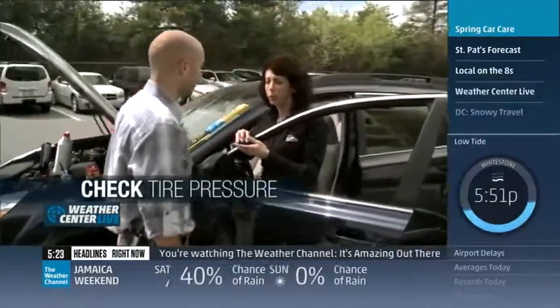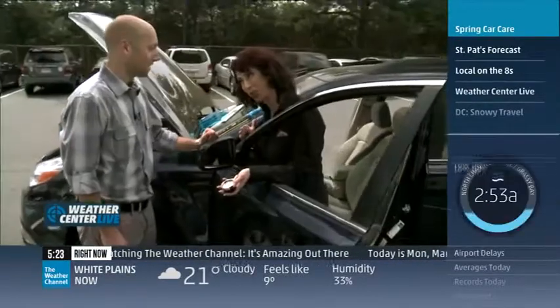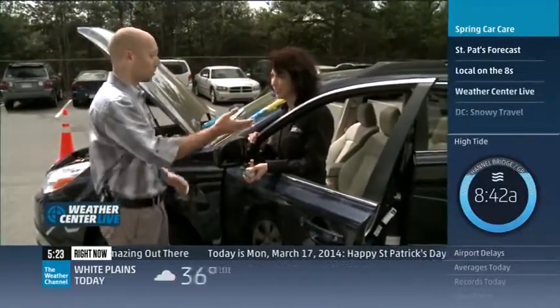Lastly, check your tire pressure once a month. Get a dial gauge or a digital tire pressure gauge, and check it against the number inside your driver's door. It'll really make a difference when it comes to the price of gas, because this will give you the best fuel economy. Well, thanks so much — you're saving us money and giving us great tips.